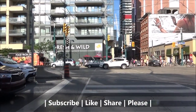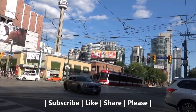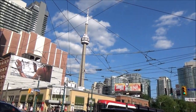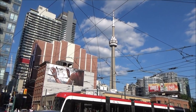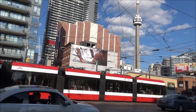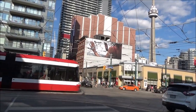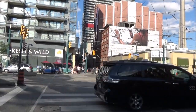This is the intersection of Spadina and King Street, where you can see the CN Tower — the Canadian National Tower. It's a very famous tourist spot and was, and possibly still is, the tallest free-standing structure in the world.